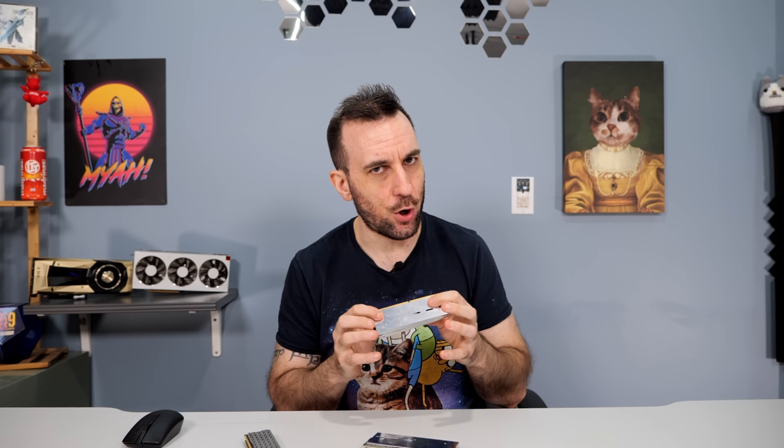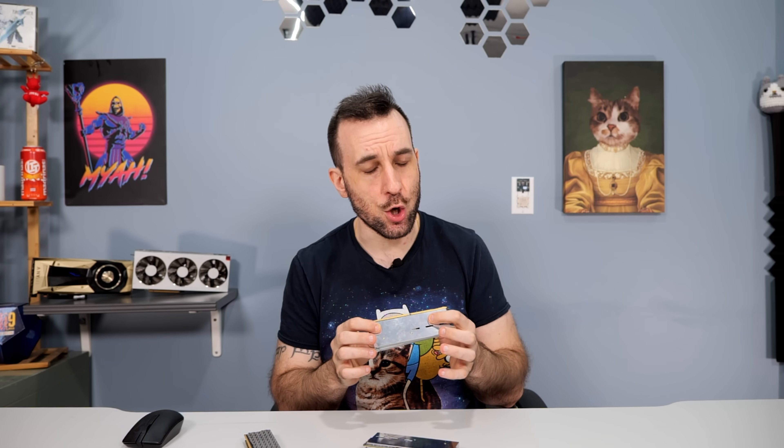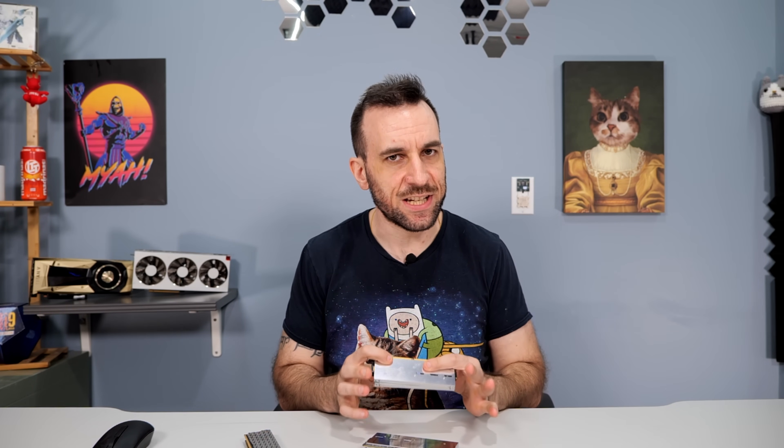What everyone is probably here for: the 24 gig sticks. These ones are not as good as I thought, but they're not bad enough not to buy them — they're great sticks. Let me explain. This kit is an 8000 C40 48 gig kit. Right away, you're going to need an Apex, a Tachyon, or a Dark to run these — a 2-DIMM motherboard.